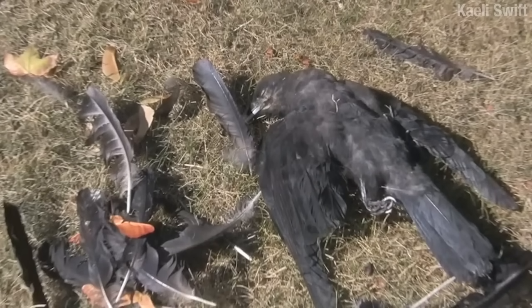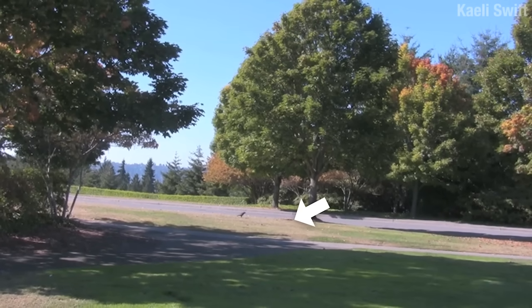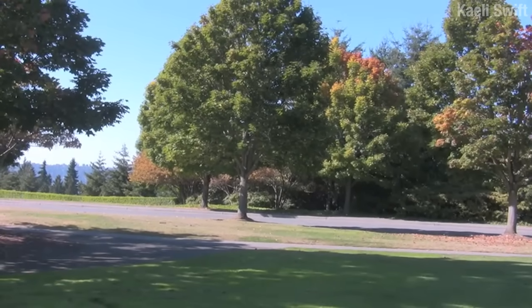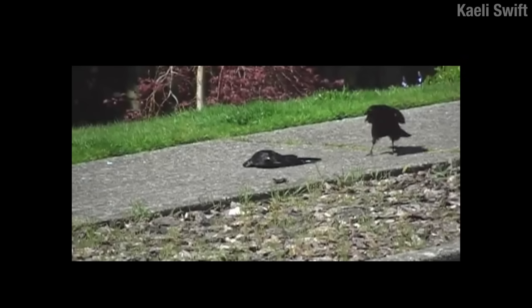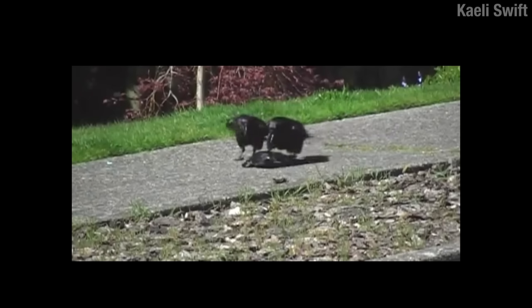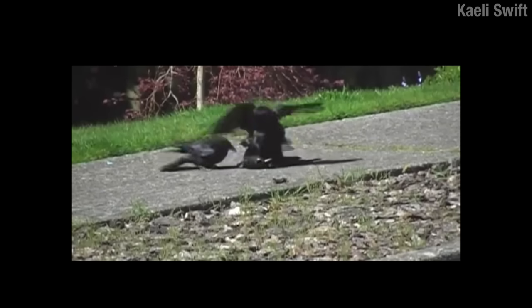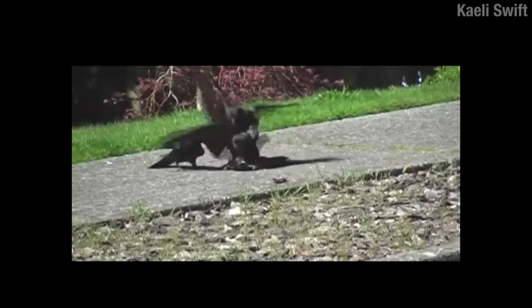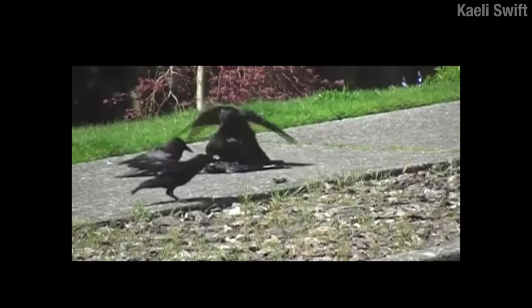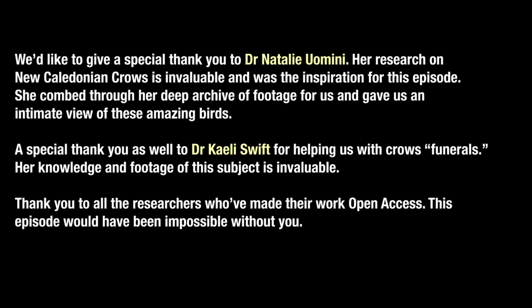When a crow dies or is found dead, it's a whole thing. In this shot, a researcher has put a dead preserved crow on the ground — unknown to the local crows — but they all come to check it out. Sometimes it's referred to as a funeral, but brain scans have shown that the part of their brain that lights up is the decision-making part. They're trying to figure out what happened. It's not a funeral — at least not like the kind I've been to. It would really change the decision-making around an open casket.